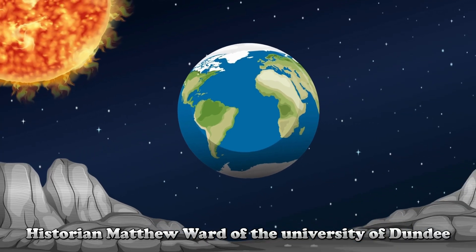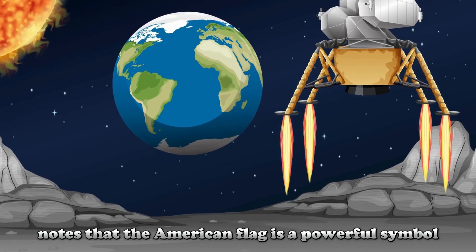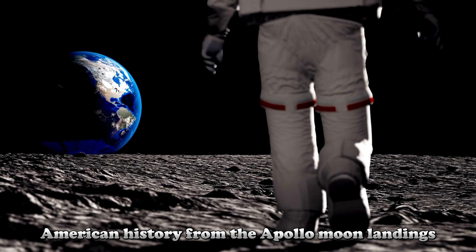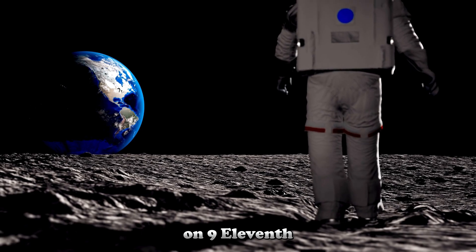The question of who owns the Moon became an important topic in the field of vexillology — flag science. Historian Matthew Ward of the University of Dundee notes that the American flag is a powerful symbol that has appeared at every significant moment in American history, from the Apollo moon landings to the flag rising from the rubble of the Twin Towers on 9/11.